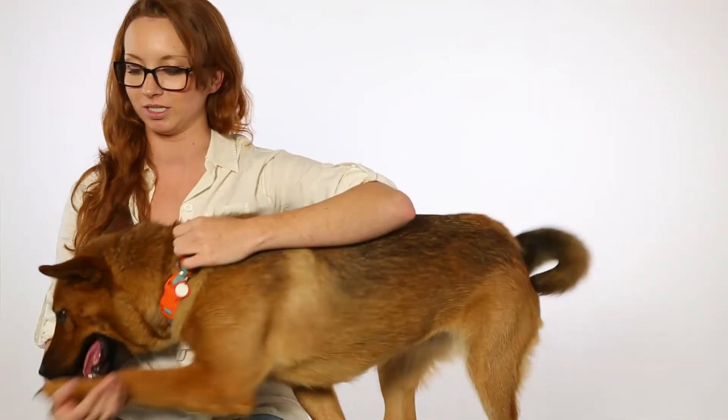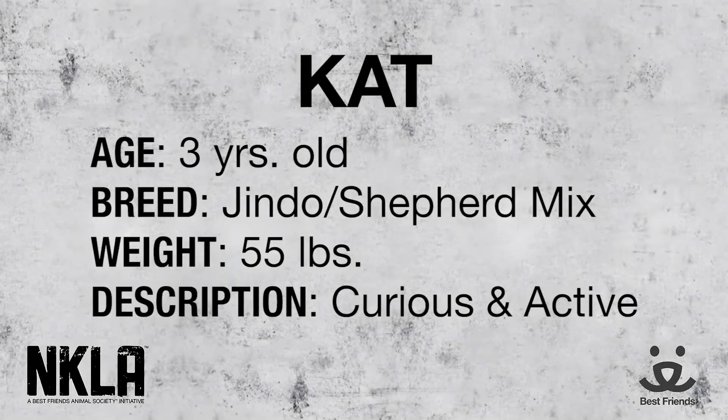Taking into account both of her breeds, I think she would make an excellent working dog, probably in a home that has familiarity with both breeds.